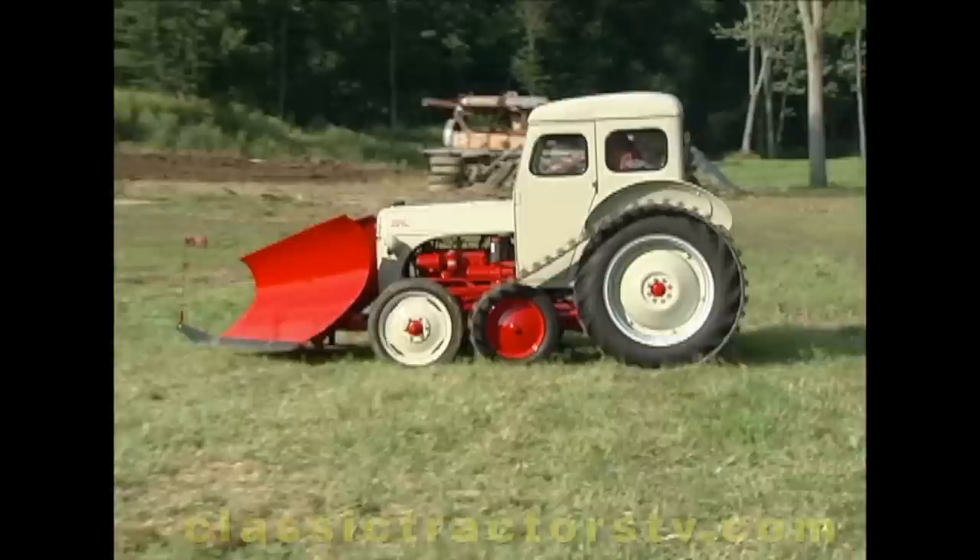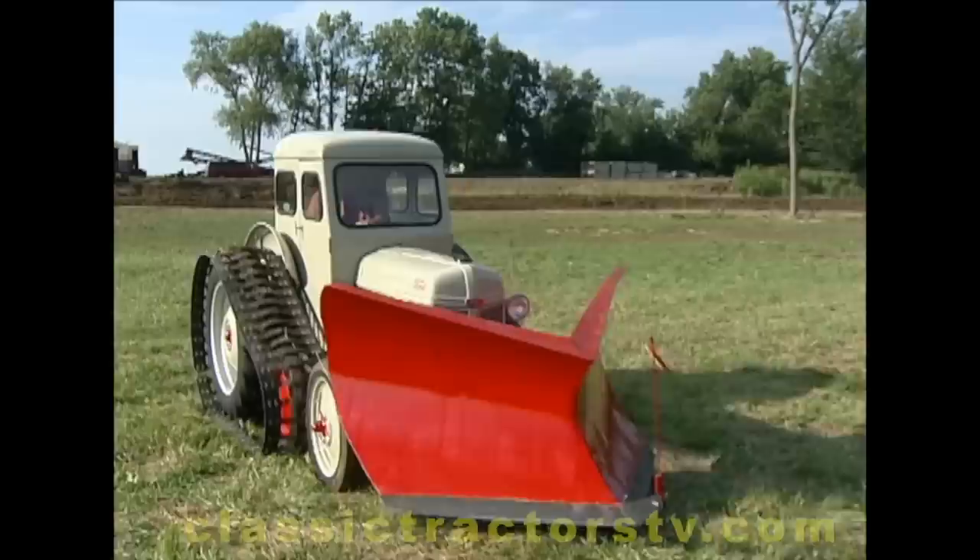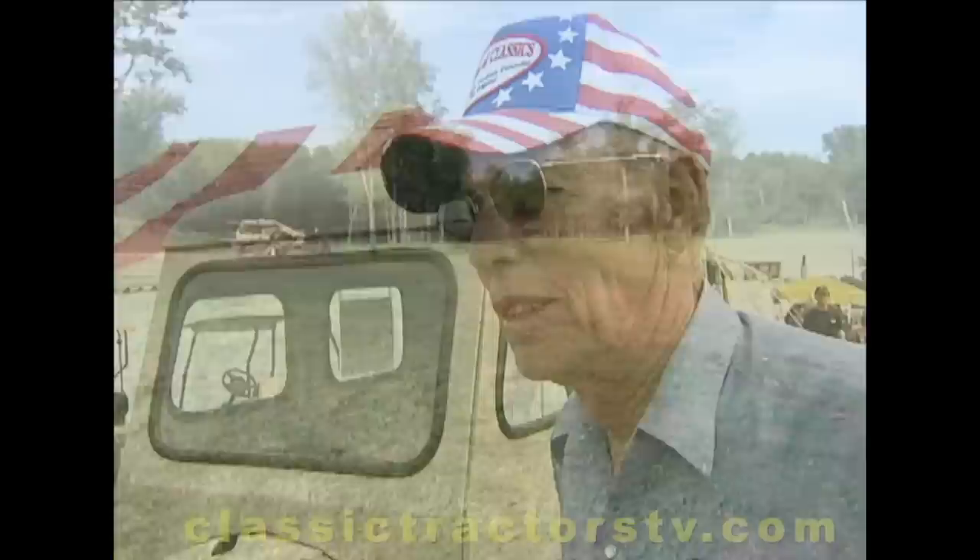There are a lot of guys that like red tractors, a lot of guys that like green ones. What is it about Fords that makes you think they're right up there? Well, as a youngster, a Ford tractor was the first tractor I happened to drive. I've operated other ones and just always had kind of a soft spot in my heart for the Ford tractor.